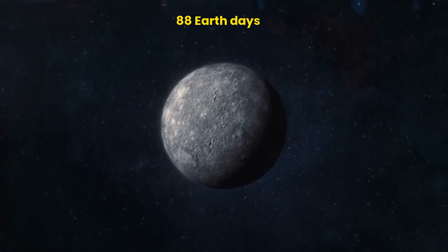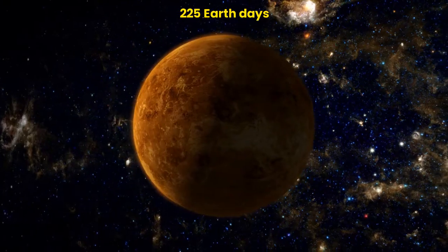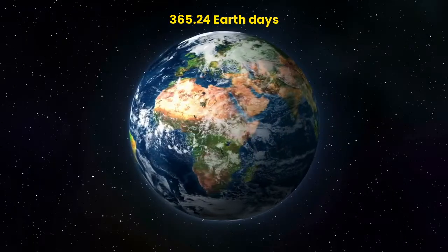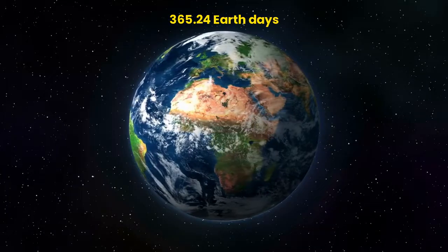Mercury: 88 Earth days. Venus: 225 Earth days. Earth: 365.24 Earth days.